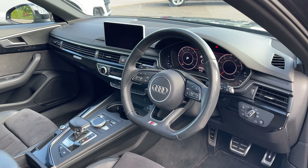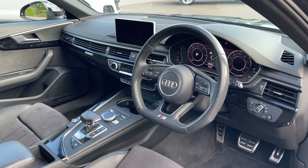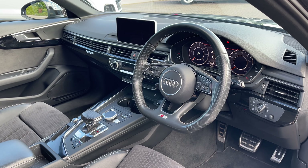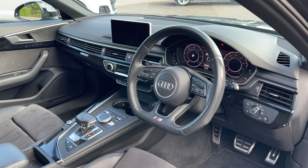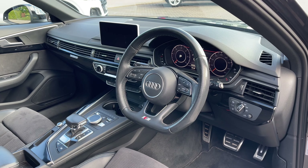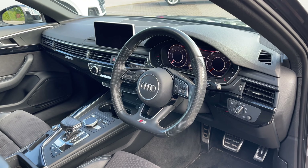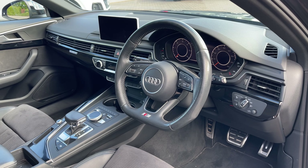Opening the rear passenger door, the rear seats come finished in leather and Alcantara material and feature a central armrest for rear passenger comfort. We also have child ISOFIX anchor points for easily and safely installing a child car seat. There is ample legroom in the back for adults and children alike. To the centre we have the controls for the third zone of the climate control system as well as a 12V power socket to keep media devices charged.